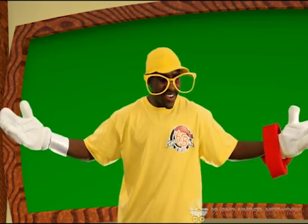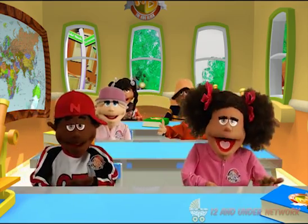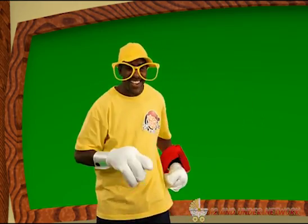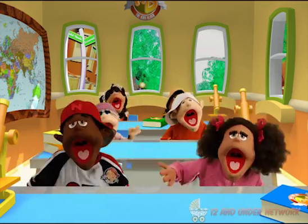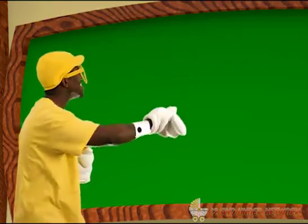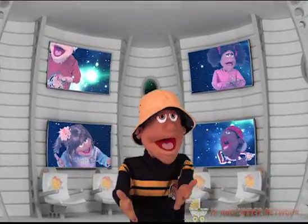Do you all want to learn some more? Yeah! Let me hear you say gravity is gonna hold me down. Gravity is gonna hold me down. Say gravity is gonna hold me down. Gravity is gonna hold me down. Great! Chalkboard, hold us down like gravity! Kids Block, let's go!